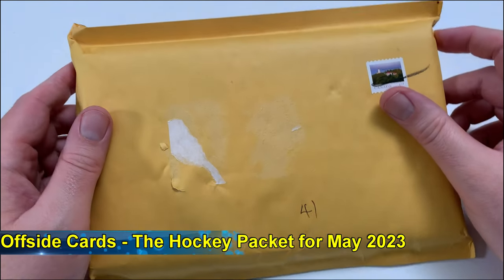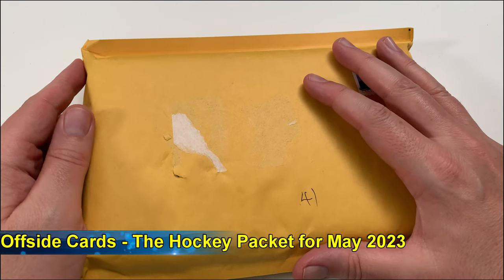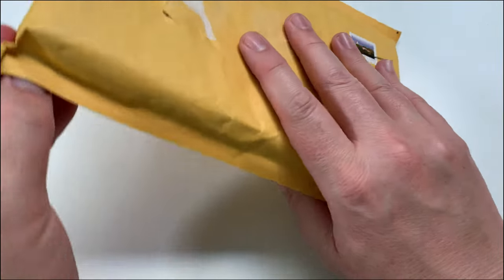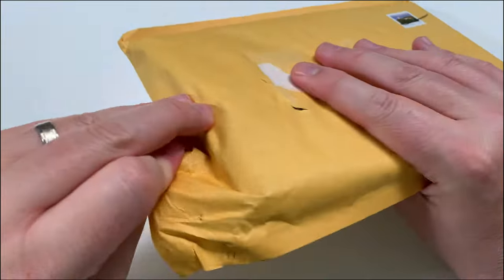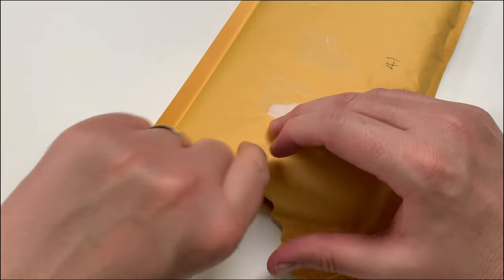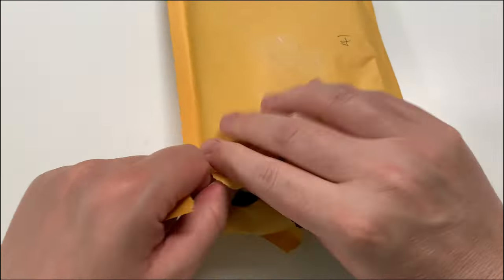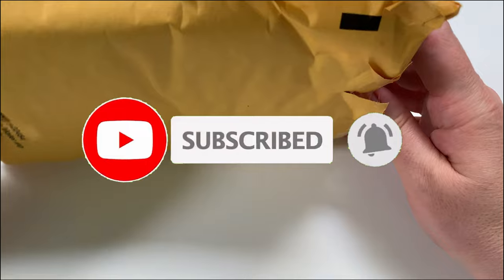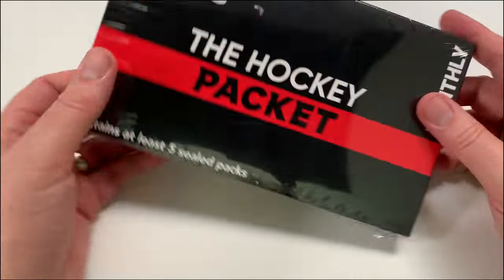Hey everybody, welcome to the channel! This is the Pack Opening Pro and we've got the hockey packet for May of 2023. We're going to open it up. This is basically a monthly subscription service where you can get five packs — some hobby, some retail, mystery packs. They've been usually good packs, but I don't highly recommend it if you're just not a collector or a content creator like myself on YouTube building an audience.